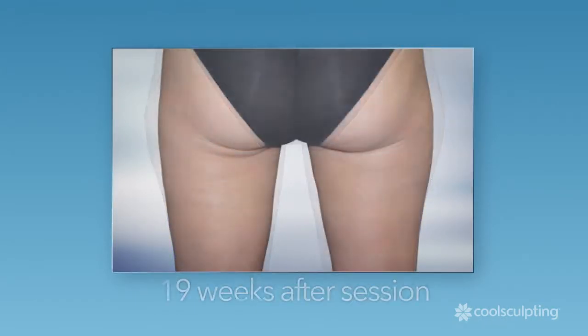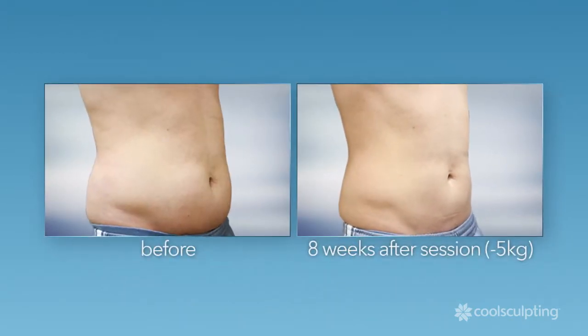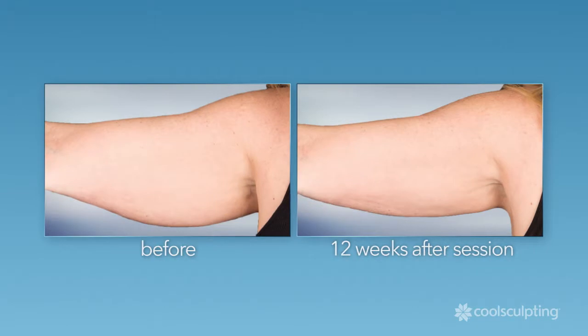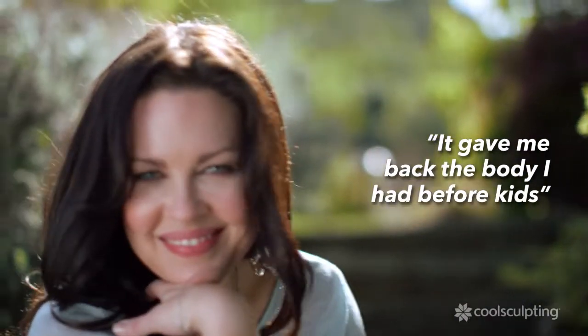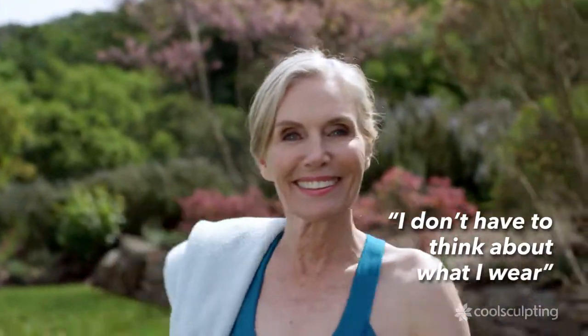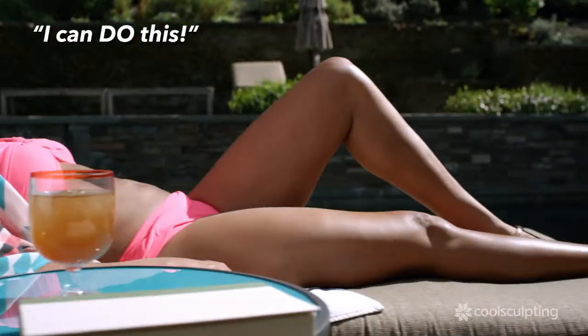CoolSculpting treats the problem areas that bother you the most. Patients share: "I can relax — the body I had before I had kids. I feel much more confident." "It feels so good to just put on anything and know that I look as good as I've ever looked. I don't have to think about what I wear and how it's going to make me feel anymore — I know everything I put on is going to make me feel good, and that's a new feeling." "It just makes you feel like: I can do this."